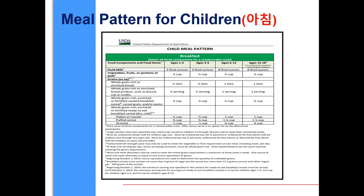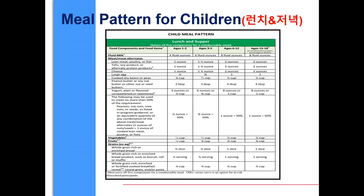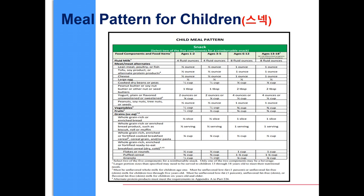Please follow the meal pattern for all children. For breakfast, three components must be served: milk, vegetable, fruit, or both, and a grain. For lunch and supper, all five components must be served: milk, a meat or meat alternative, vegetable, fruit, and a grain. For a snack, any two of the five components must be served.